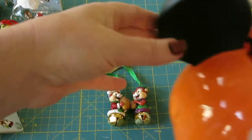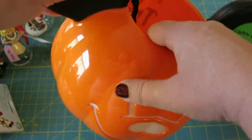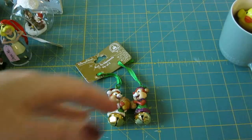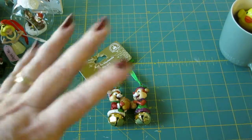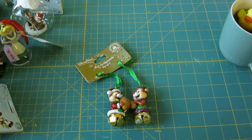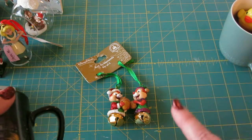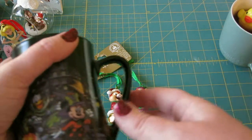First I wanted to show you this guy. The glare is terrible. Anyway, he's a light-up jack-o'-lantern. My husband ordered him with our Disney Movie Rewards points and I was surprised at how cool he was. I didn't really pay him that much attention when he decided to place the order, so I was impressed with him.